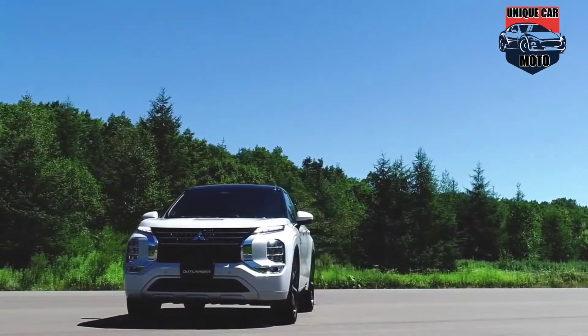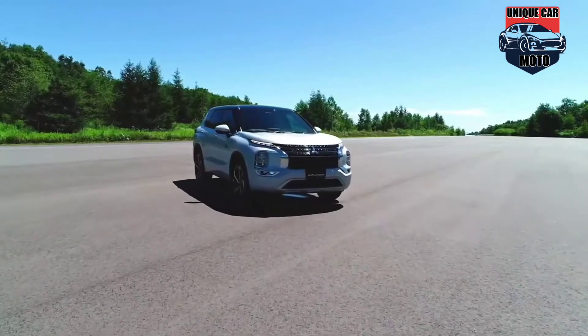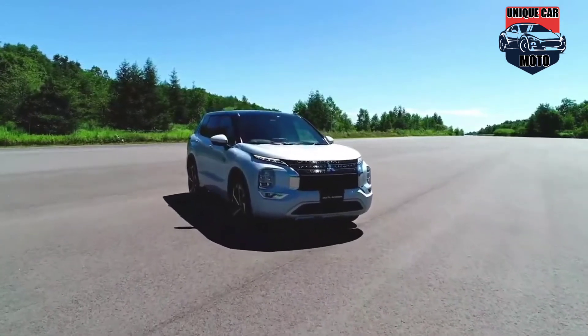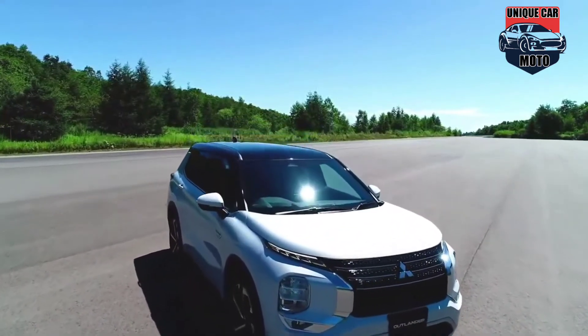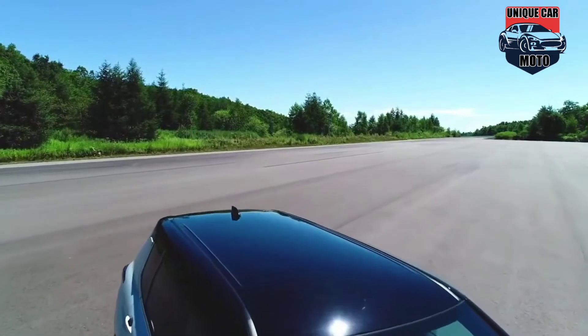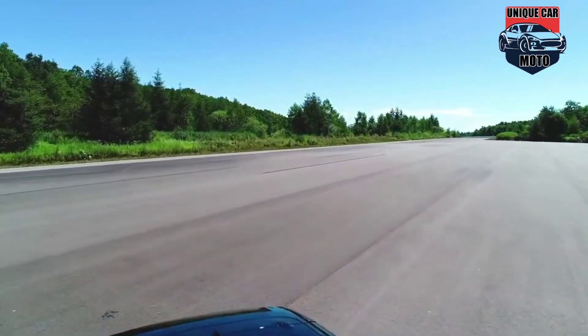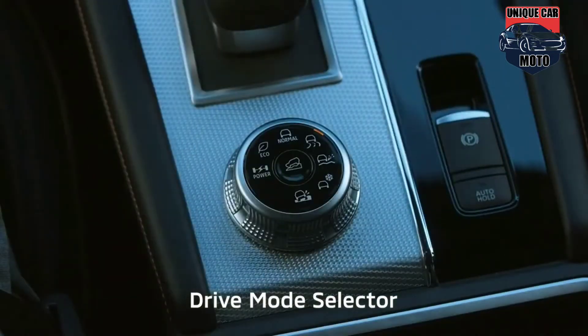The seven-passenger 2023 Outlander PHEV offers up to 38 miles of all-electric range, up to 420 miles of overall range, and is the only plug-in hybrid on the market with available DC fast charging capability, which can fill the 20kWh battery pack to 80% capacity in just 38 minutes.